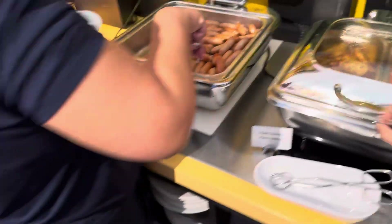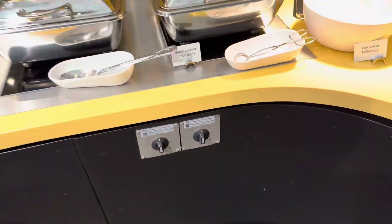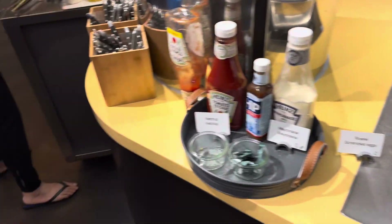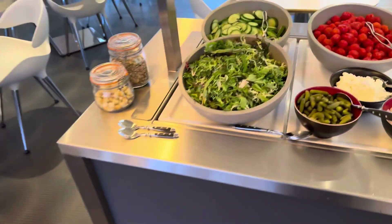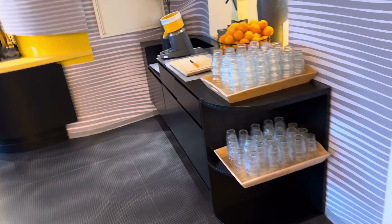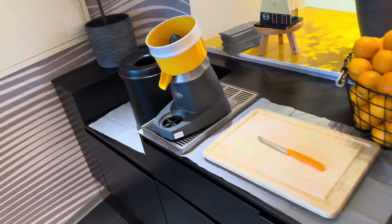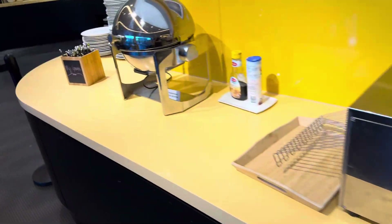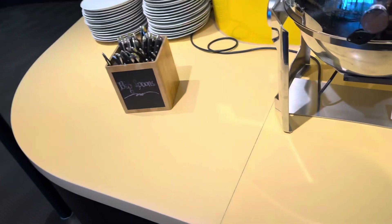And some hot stuff over here: hash browns, sausages, boiled eggs, bacon, and scrambled eggs — all good. And also you have the cold stuff and breakfast ham. It seems to have an orange juice of sorts here, not sure how it works. And more coffee here. Oh, here's the toast — toast, yes. Big spoons.